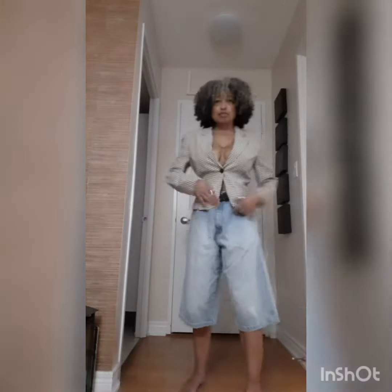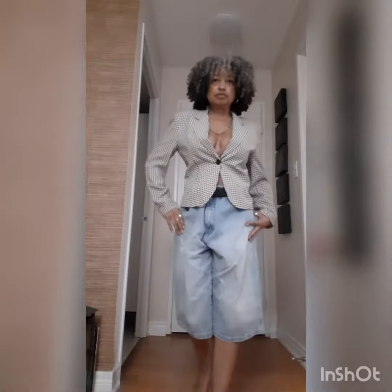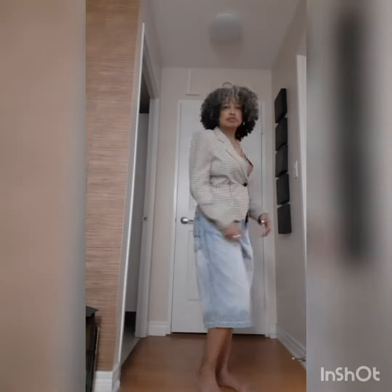Herringbone is another classic print, but it has a kind of stuffy connotation with it. So I've paired it with a bra top and denim shorts — my boyfriend's old denim shorts from when he was in his 20s. And yeah, it just takes away that stuffiness to it.